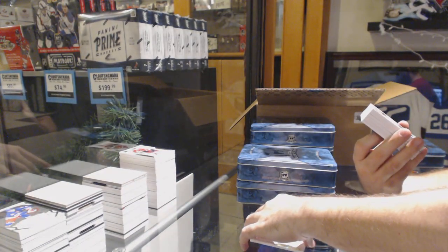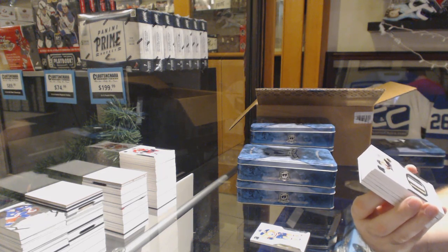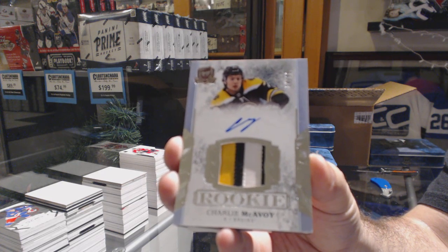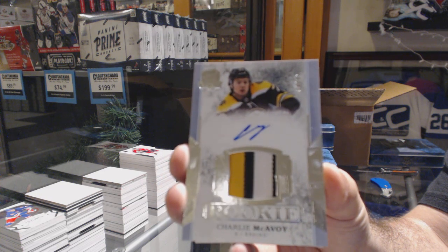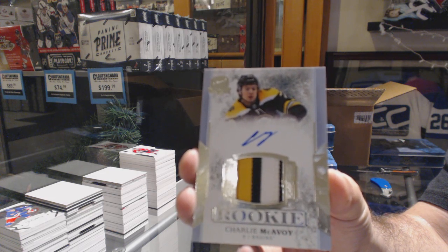Maybe I was wrong. Number 299 three-color short print rookie patch auto — Charlie McAvoy, 99 McAvoy for the Boston Bruins.